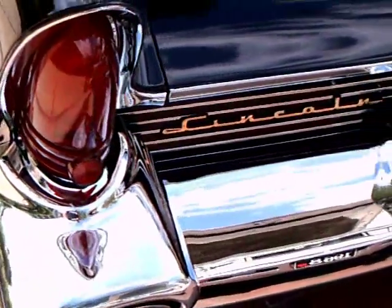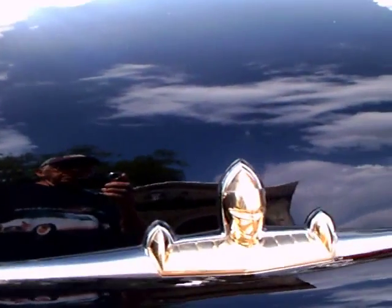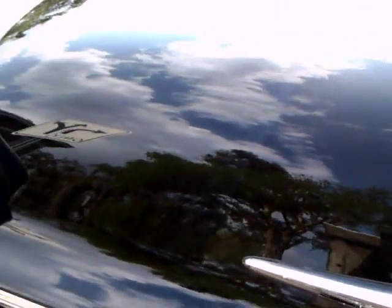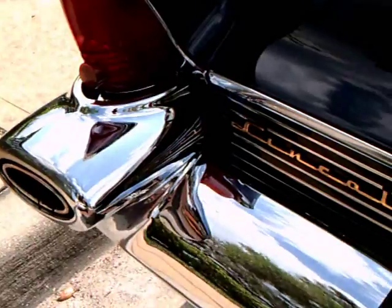Very large bumpers with exhaust ports built into the bumper. Although it was a design piece, that wasn't very practical — the exhaust had a tendency to stain the bumpers.